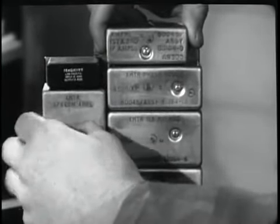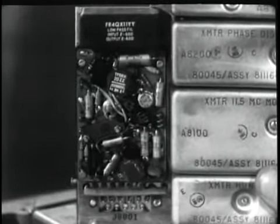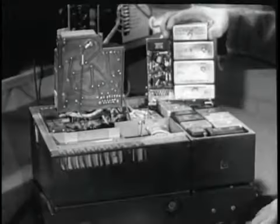In an emergency, when there is no time to pinpoint the trouble by module, the repairman could replace the entire assembly with a spare. If time does permit, module substitution can be used.